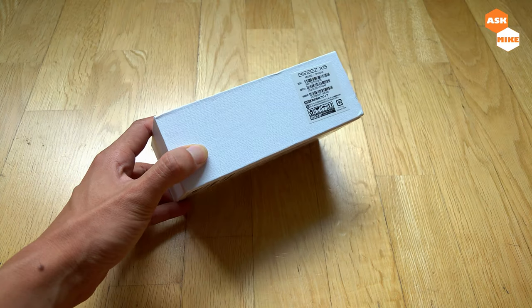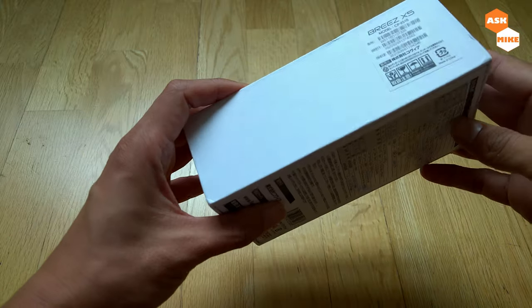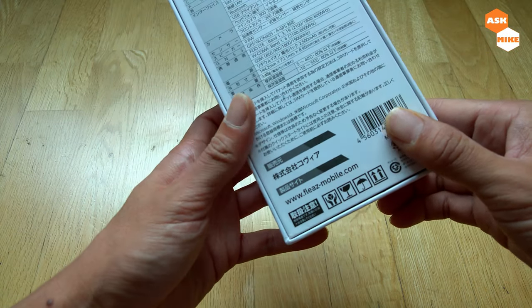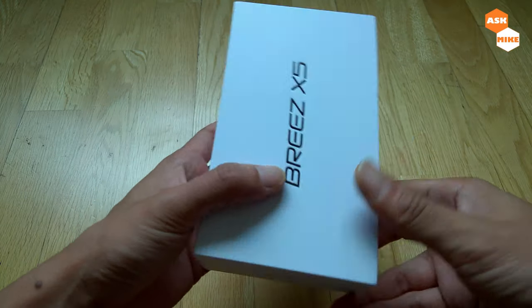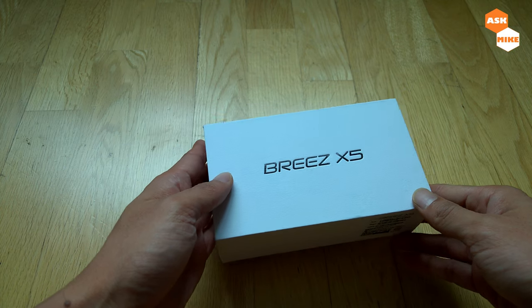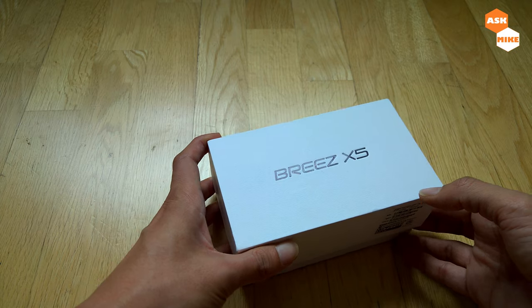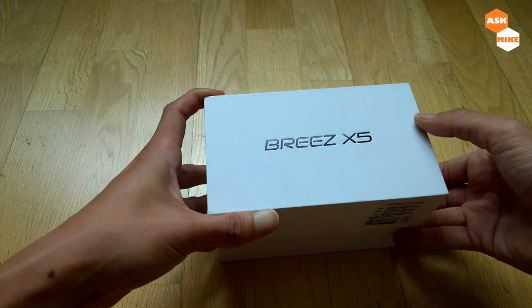It's made in China but it's from a Japanese company. So basically if you are looking for a Windows phone which is very cheap, I got it for RM99, which is equivalent to roughly around 20-odd USD — pretty cheap.